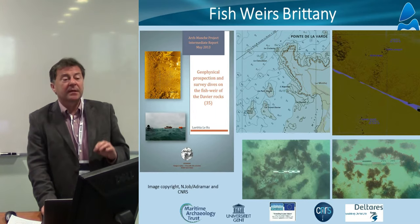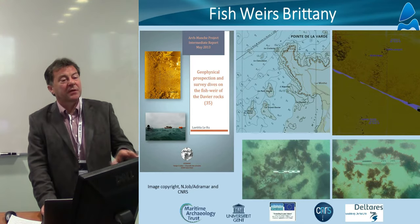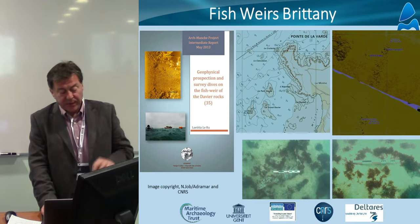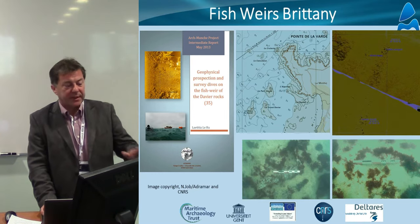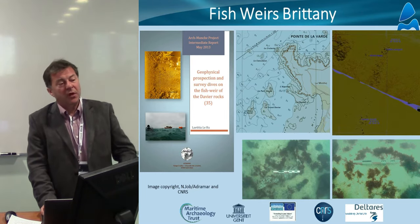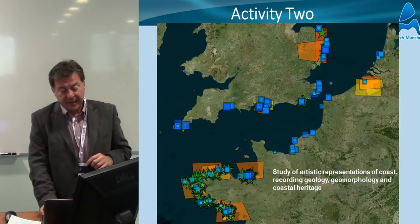The fish weirs are not just in the intertidal zone — there are a bunch of them which are now totally underwater. Working with Adramar, there was another survey offshore in Brittany to try and map the depth and position of these submerged stone fish traps, and to relate the date of them to the sort of sea level at that time.